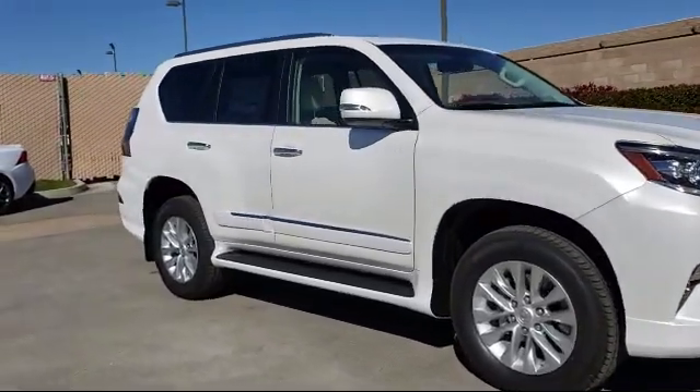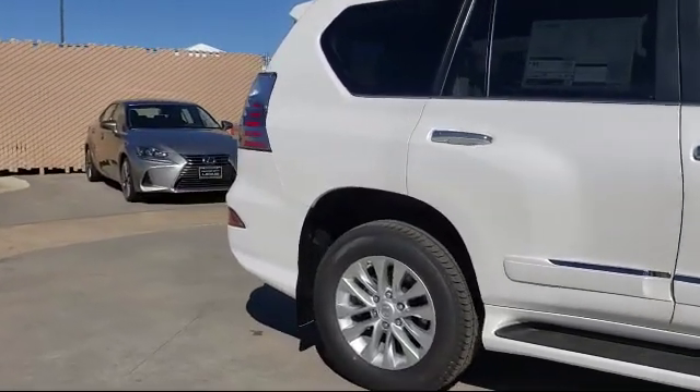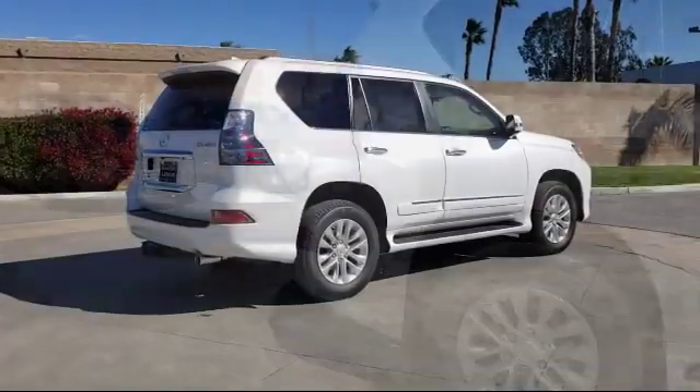We even offer free delivery up to 250 miles. So come see us today — Motor City is conveniently located off Highway 99 on Gasoline Alley Drive.